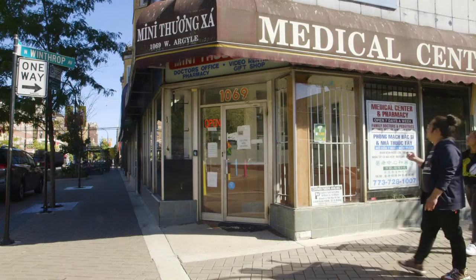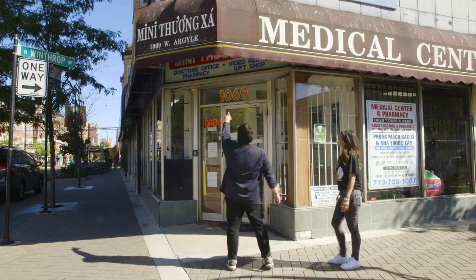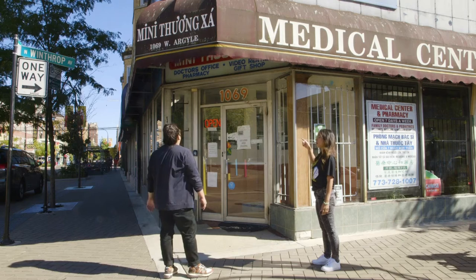I remember going here as a kid. What does Mini Thung Sa mean again? Mini Thung Sa actually means mini mall in Vietnamese.